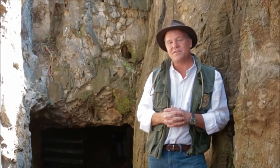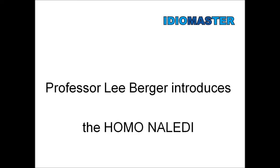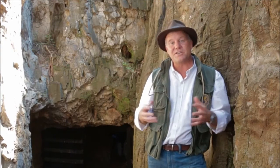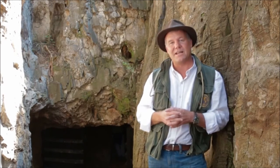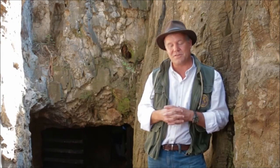I'm Professor Lee Berger. I'm a research professor in the Evolutionary Studies Institute at the University of Witwatersrand, an explorer in residence at National Geographic. And I'm here to introduce to you a new species of early human ancestor called Homo naledi. Homo naledi was discovered in 2013 by a team here in the Rising Star system in a chamber that we've named the Dinaledi Chamber, or Chamber of Stars.